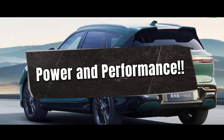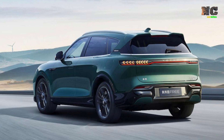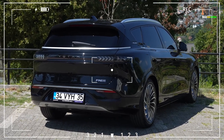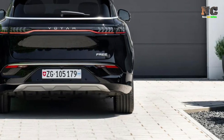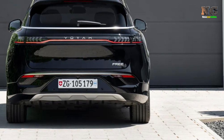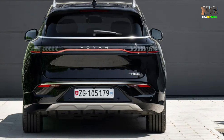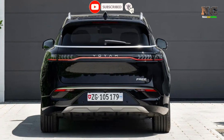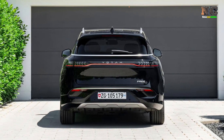Power and Performance. The Voya Free is powered by twin electric motors with a maximum output of 360 kW, 489 HP. It can accelerate from 0 to 60 mph in just 4.6 seconds. The dynamic electric four-wheel drive system provides a driving experience that is both economic and powerful. In addition, the 106 kWh battery provides a range of 500 km.